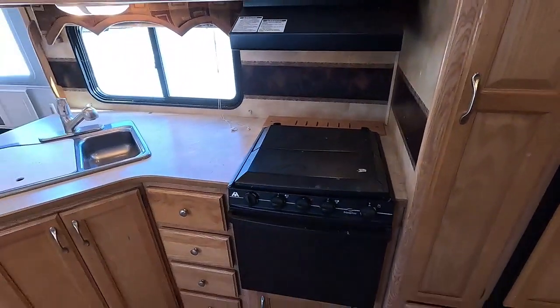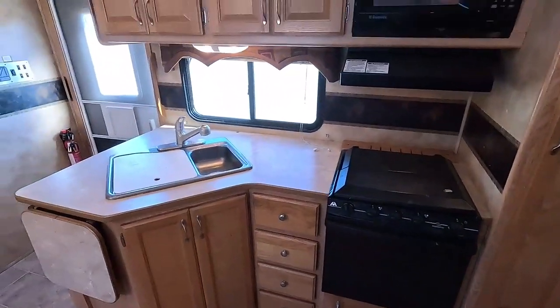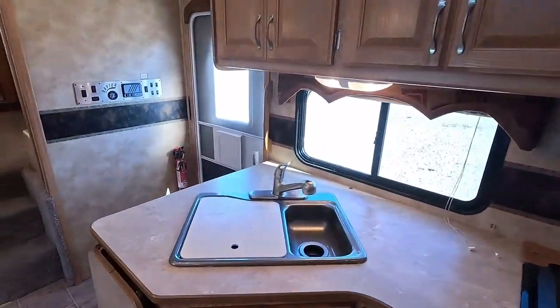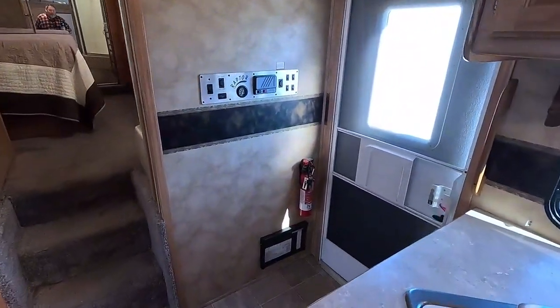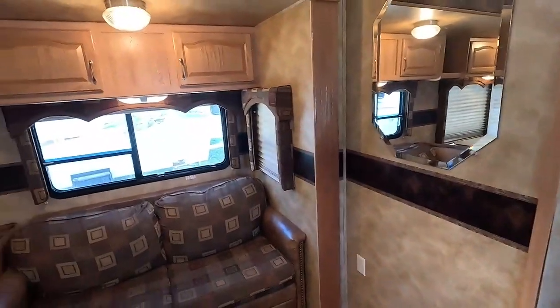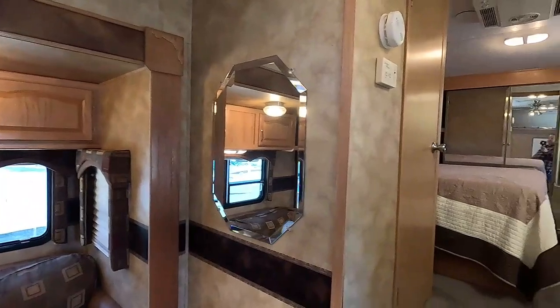Countertops look good, three-burner stove top and oven. Hardwood cabinets — back in the day this was pretty much top of the line in a toy hauler crossover you could buy. The Keystone Raptor was still one of the top ones today.